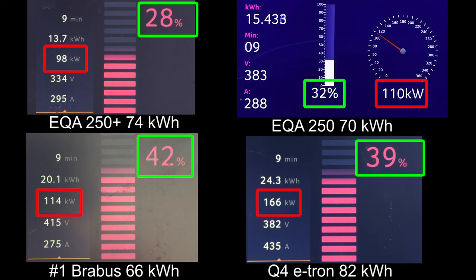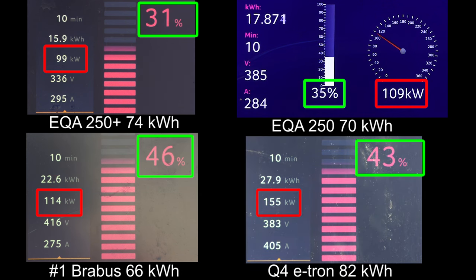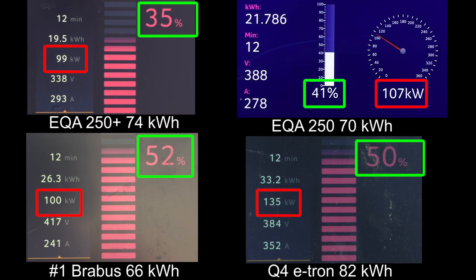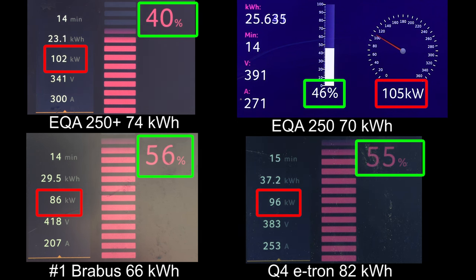Brabus is leading — okay, it has the smallest battery but wow, that's very impressive. The Brabus is actually a Smart, which is kind of like Mercedes, so maybe you don't have to buy the EQA, you can just get the Brabus instead. Right now Brabus is leading, e-tron is in a good second, and then wow — the EQA is so slow. Cars coming out in 2024 charging at only 100 kilowatt peak, but who cares about peak power, it's the flat charging curve that matters.